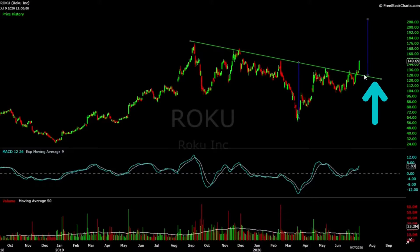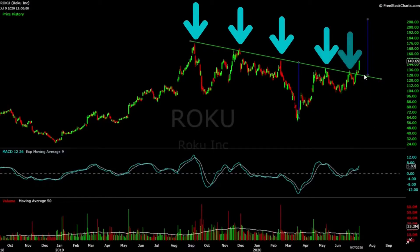I spotted this inverted head and shoulders pattern in July 2020 — I'll have the video linked in the description box below. Roku had formed this neckline that was tested 5 times. Finally, the price broke the neckline with a strong move and with relatively higher volume.